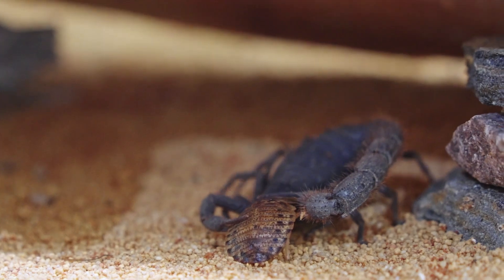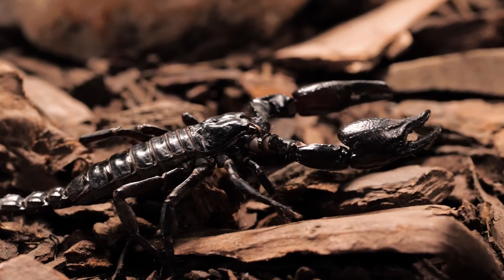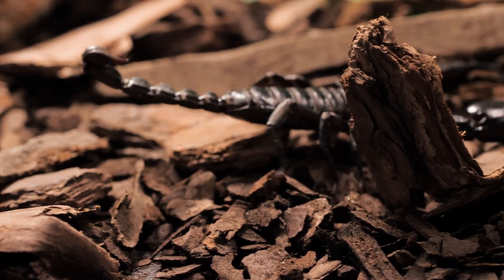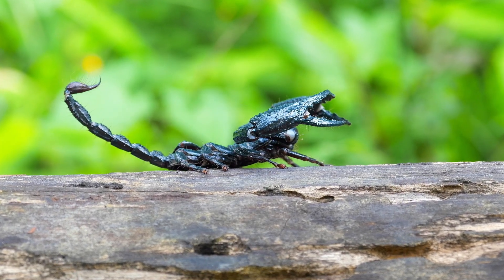Scorpions are another fascinating type of arachnid. They have large pincers called pedipalps used for grabbing prey, and a long segmented tail that ends with a venomous stinger. Scorpions use their stinger to defend themselves and to paralyse or kill their prey before eating it.